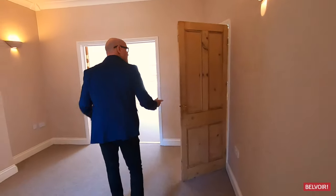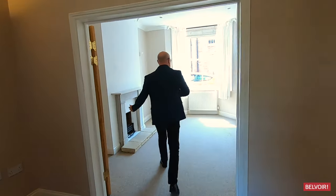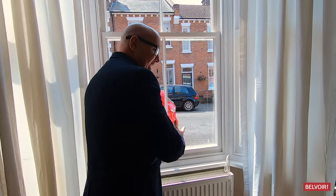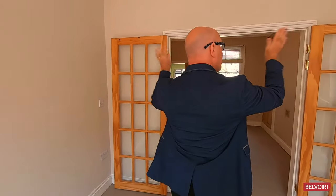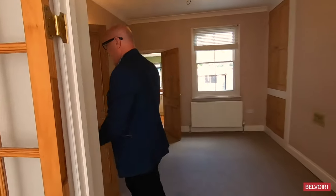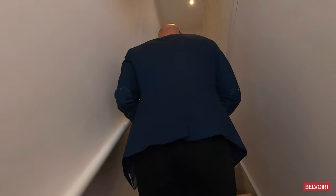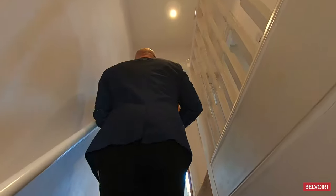Just want to take you back through to the lounge — the time at the moment is about 10 past 12 and the light is coming in very nicely. There are two doors you can shut here, and then that takes us upstairs where we've got two double bedrooms. Let's do the bathroom first.